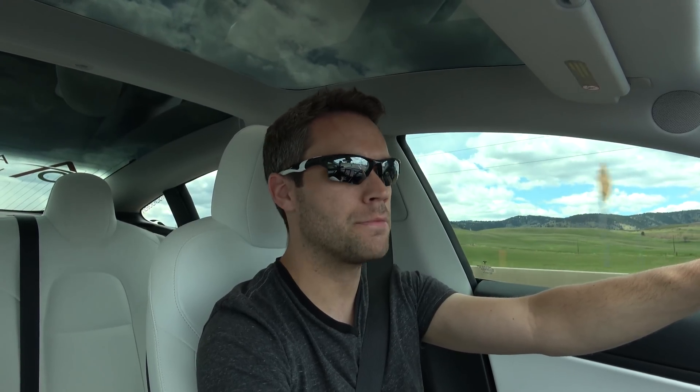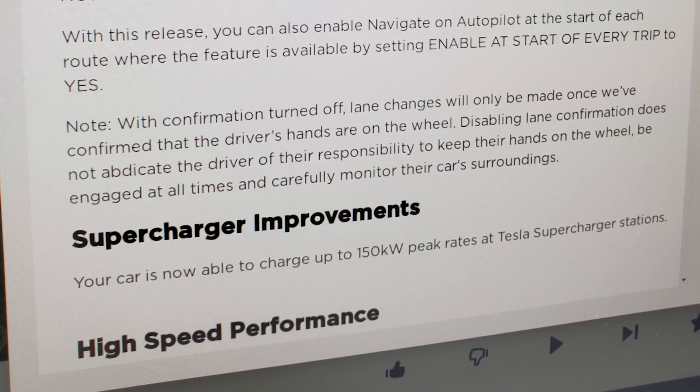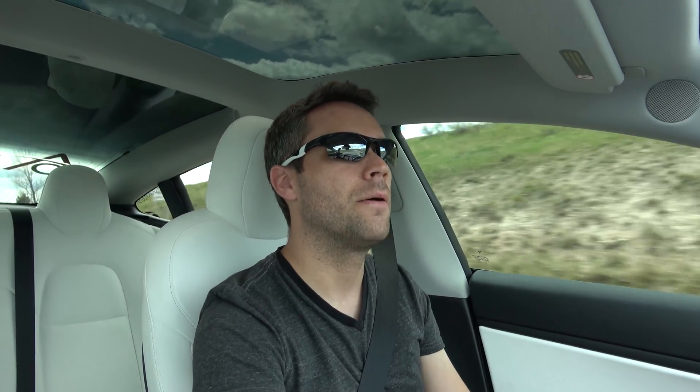This is actually really awesome — it says it will speed up supercharging times by roughly 20%. Also, with the supercharger improvements, your car is now able to charge up to 150 kilowatt peak rates at a Tesla Supercharger station. This is amazing considering this is still V2 supercharging — they were able to bump it up from 120 to 150 kilowatts.